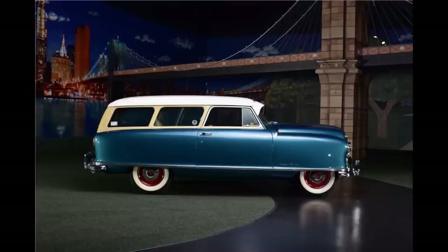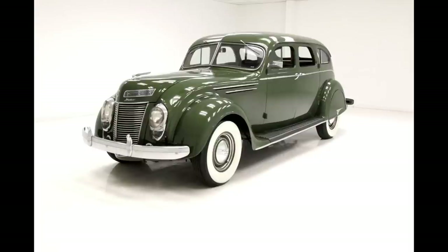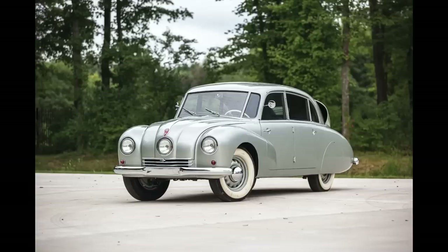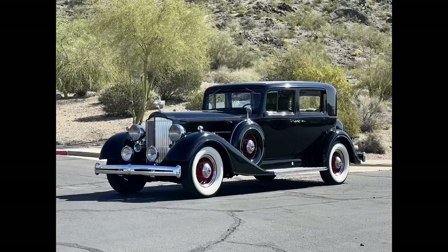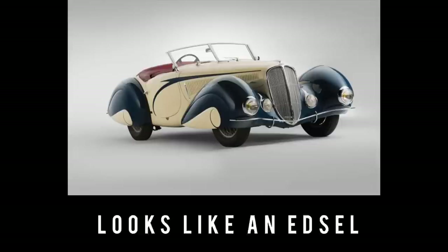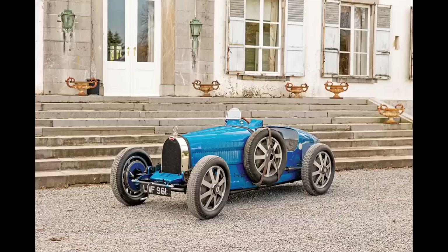If I were a rich man, a very very very very very very very rich man... [Name That Tune clip plays]